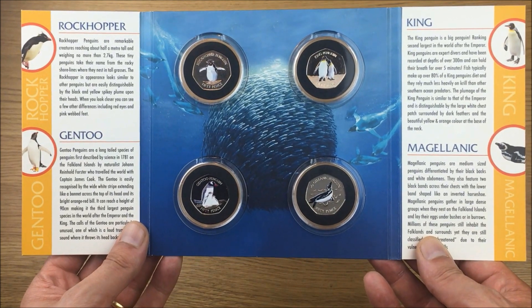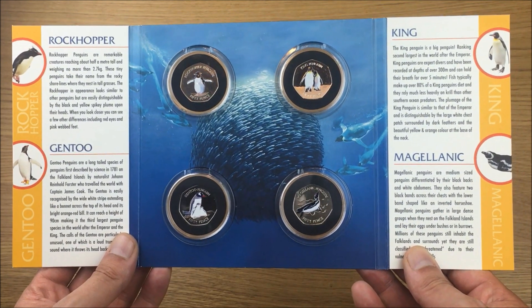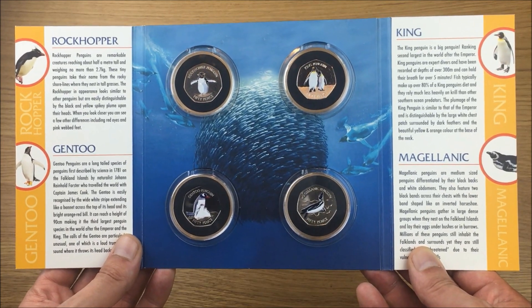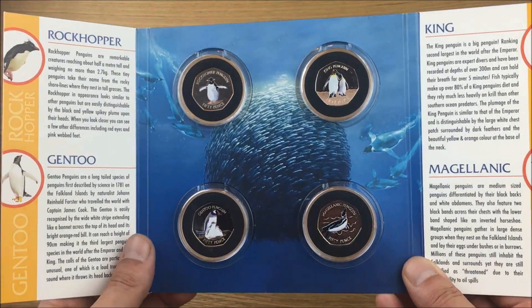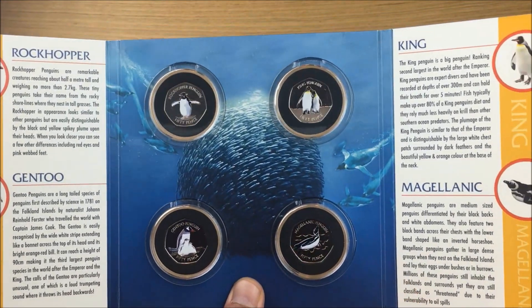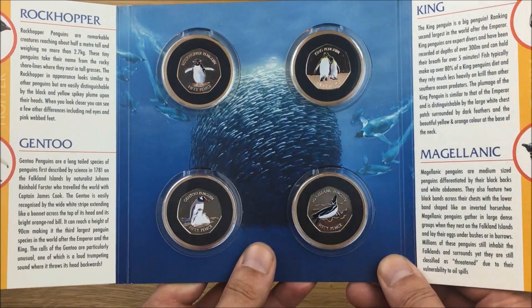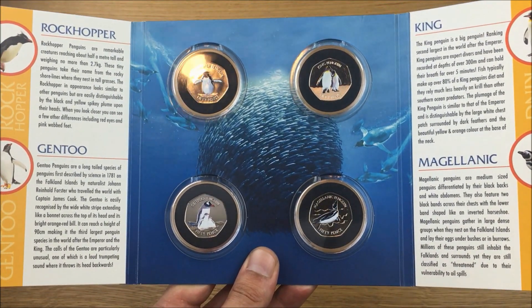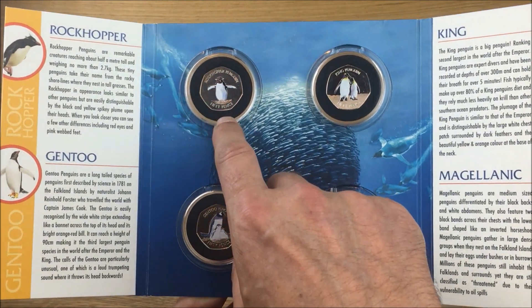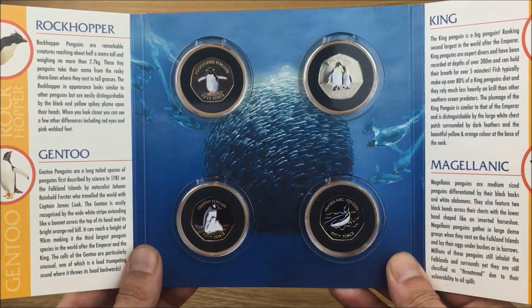We have a Rockhopper penguin, a Gentoo penguin, a King penguin, and a Magellanic penguin. There is actually a fifth coin but there's no room for it because it was actually an error coin. If you're interested in that, I'll leave a link in the description to the error coin from this series — it's all to do with the Rockhopper penguin, so go and check that out.